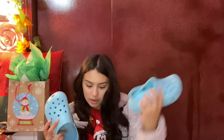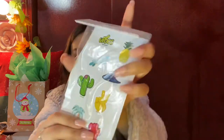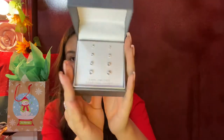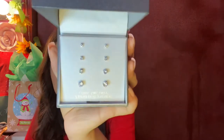Inside the Crocs my mom put some stickers that came with them. My parents also got me this Victoria's Secret Tease Glam perfume — this is my favorite scent from Victoria's Secret. One of the last few things is this shared present that my mom got for my dad, me, and my little sister so we can each pick out a pair of earrings.